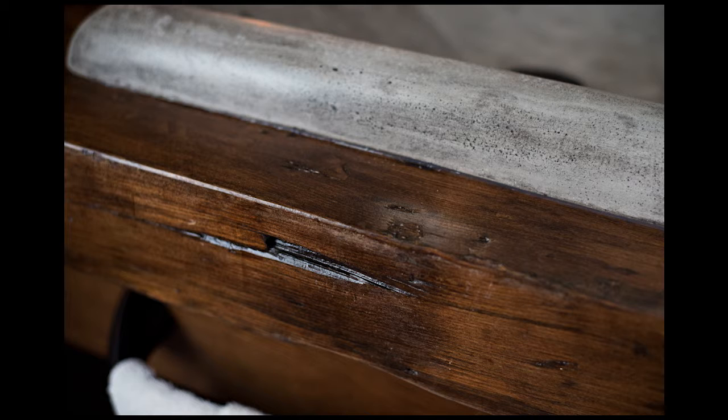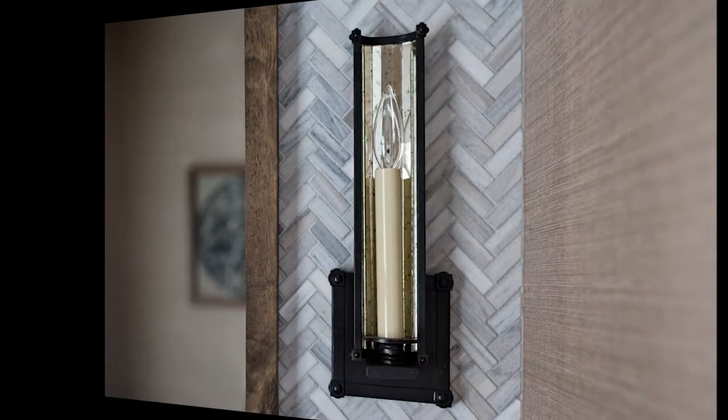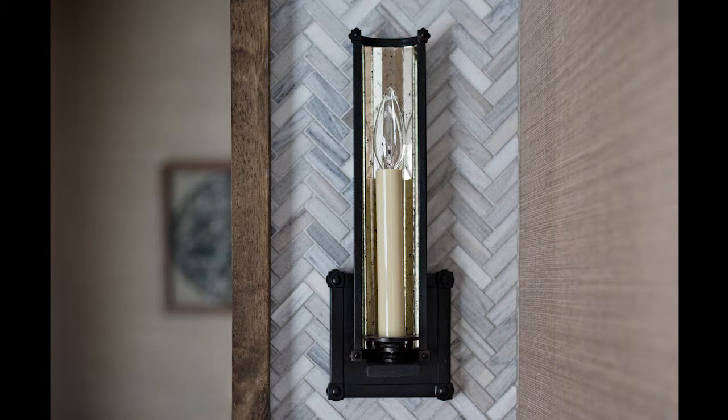Using reclaimed wood enhanced the design stylistically and aligned perfectly with our company ethos to reuse materials wherever possible. This sconce embodies elegance with its curved antique mirror and candelabra ball, emitting the perfect mood light for guests.